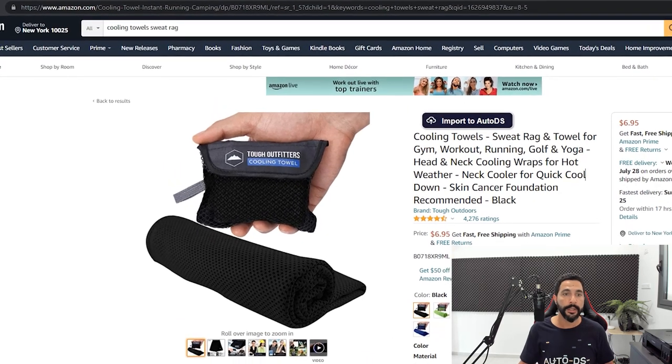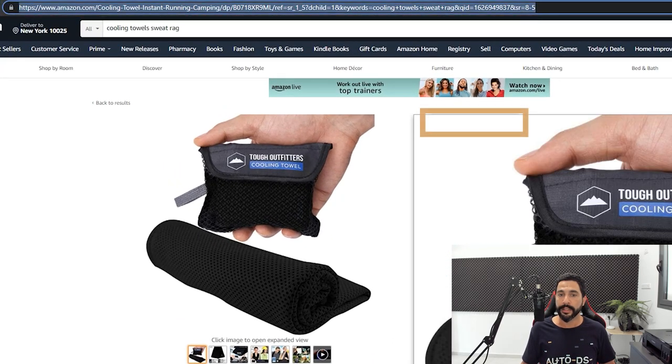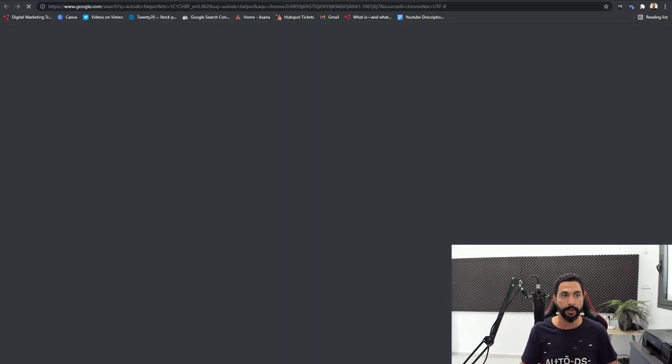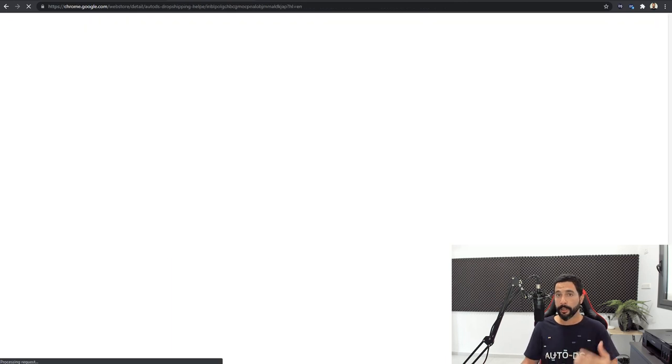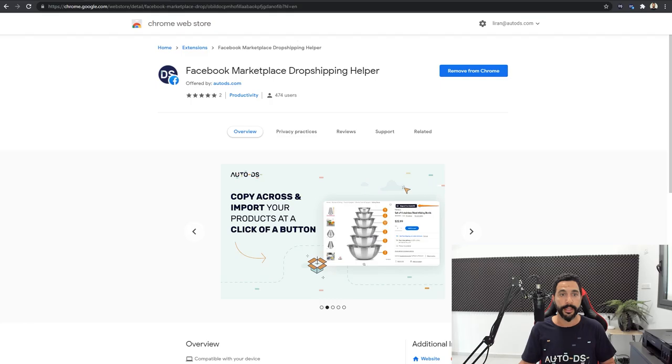The first thing you need to do is take the product's URL. You can use the Import to AutoDS button — this is available from the AutoDS Chrome dropshipping helper extension, not to be mistaken by the Facebook Marketplace dropshipping helper. They're two different extensions. Just search AutoDS helper on Google and it will take you to the extension that helps you import products quickly to AutoDS. Then you'll have the Facebook Marketplace dropshipping extension which helps you import products quickly from AutoDS to your Facebook Marketplace account. That's the whole structure — how you can import products really quickly and save a lot of time.